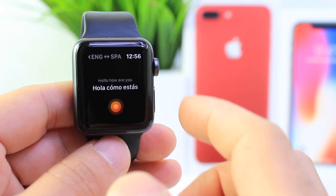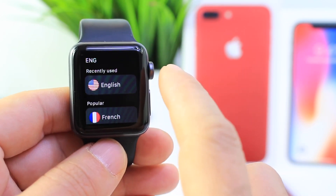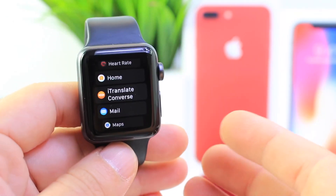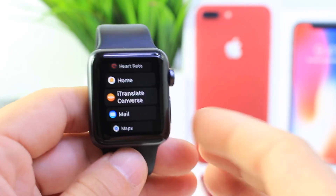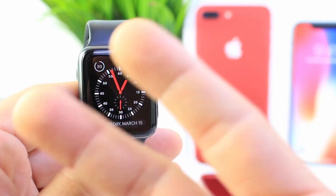So you can see there it translates from English to Spanish. You can 3D touch and change it to whatever language you choose. It's very, very useful and very convenient to have it on your wrist. In case you're traveling a lot, it'll help you sometimes get out of a bad situation with a simple translator directly on Apple Watch. I hope you guys enjoyed this video — much more videos coming on Apple Watch, and I'll see you on the next one. Peace.